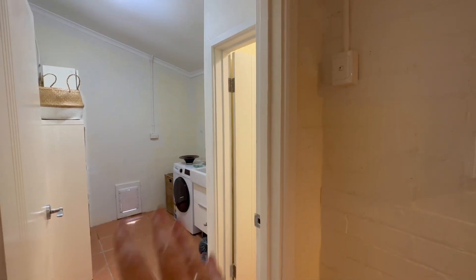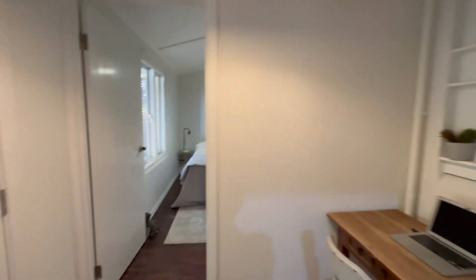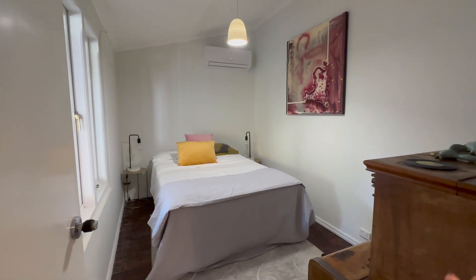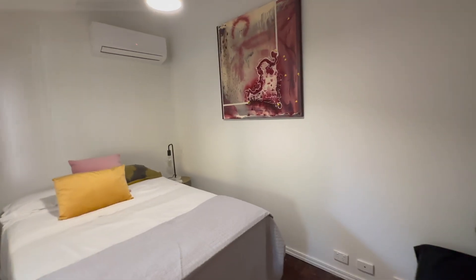We've got the laundry and the loo through there. Here is the study nook — that would have been the original window through to the bathroom, so that's been boarded up. And we've got bed three tucked away in here — really neat and tidy. Split system aircon on the wall, a double bed, room for bedsides. We've got a nice big piano here so you could see that a wardrobe would fit really comfortably there too.